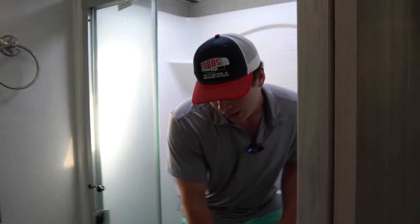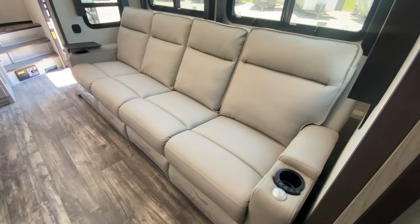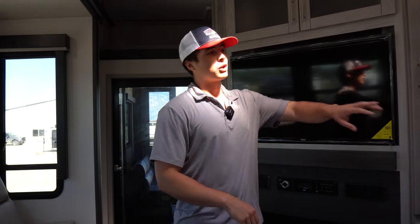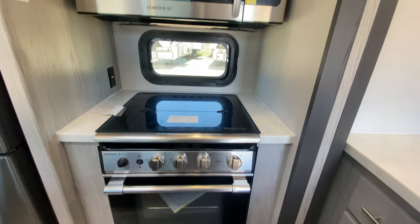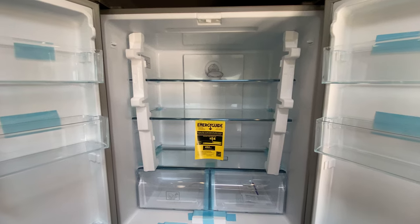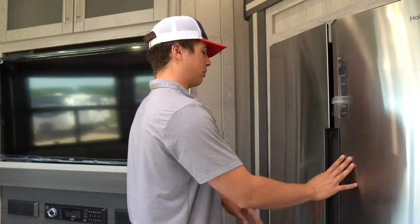Stepping back into the living area, you've got dual slides giving it a super open feeling. You have residential everything — residential microwave, residential fridge, residential oven. The microwave doubles as a convection oven, which is a lot better than just a standard microwave. Over at the fridge, you've got tons of storage up top, freezer storage downstairs, and an icebox.